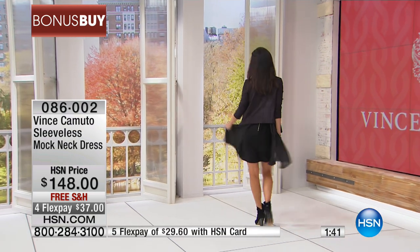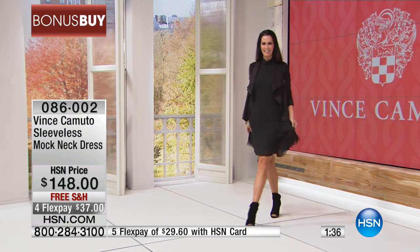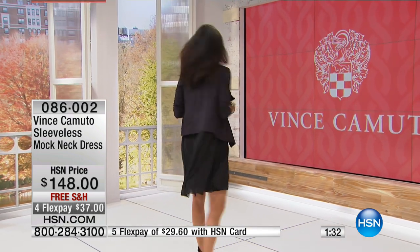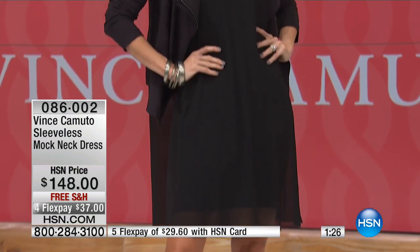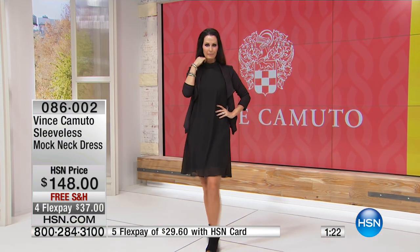Look at it on Natalie and me. Natalie is five foot ten. I'm five two, so I would probably have the chiffon part hemmed a little bit, but if you want to wear it long, it's a good versatile length.